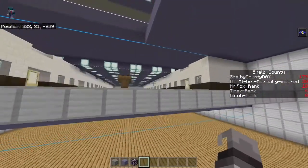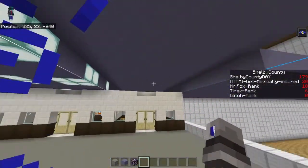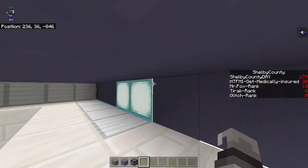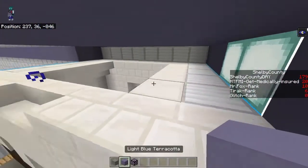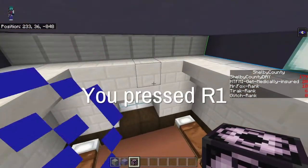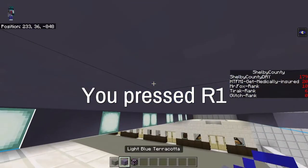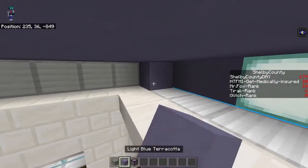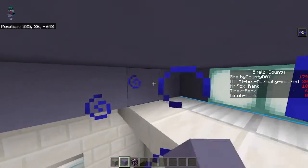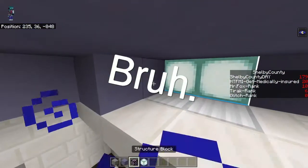An entire block too high. I pick block this block, and I get this. Good job, Minecraft.